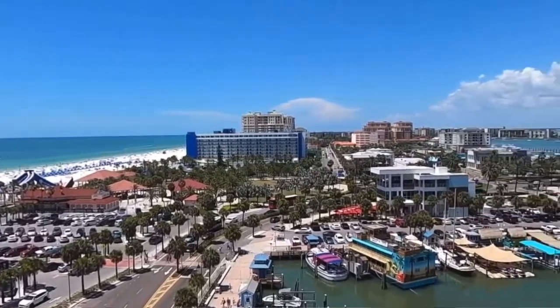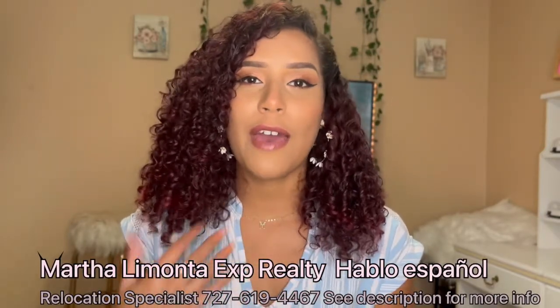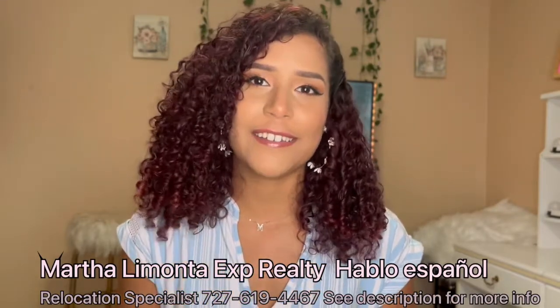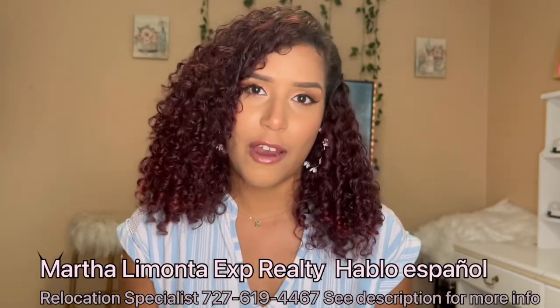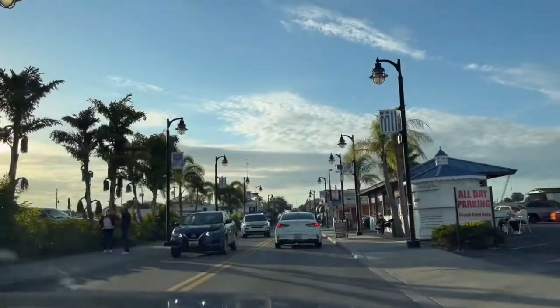When it comes to living in the Tampa Bay area, there are so many different options, some a little bit more popular than others. But in today's video, we're going to talk about a beautiful small town, different than what I've ever seen before. I'm sure you're going to fall in love with it, just like I did when I first moved to the area. We're talking about Tarpon Springs, Florida, and what you need to know before moving there.